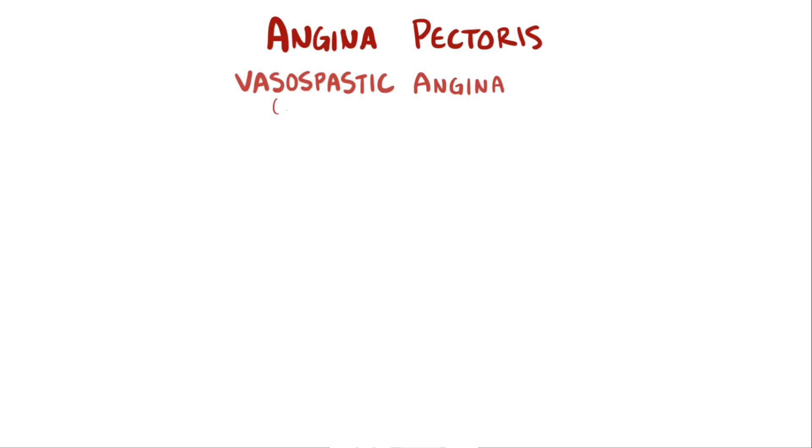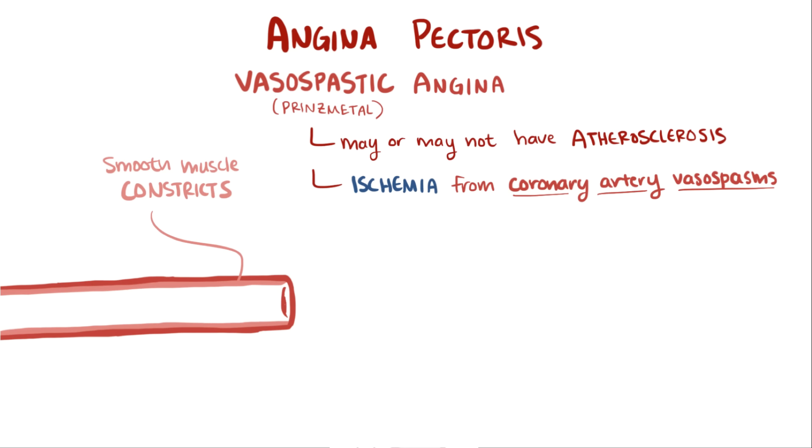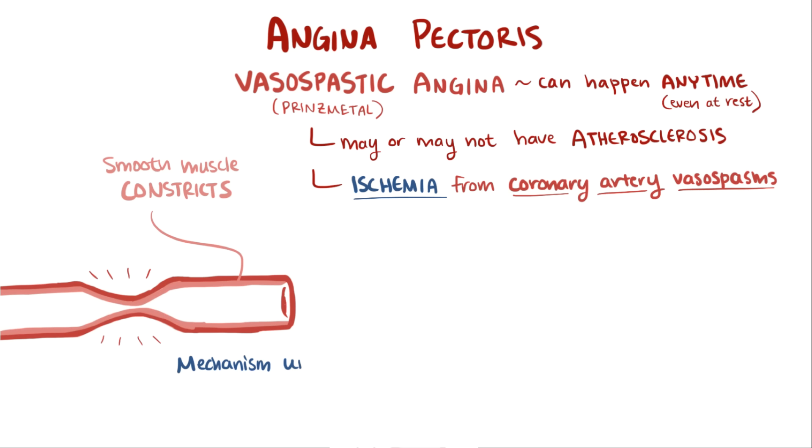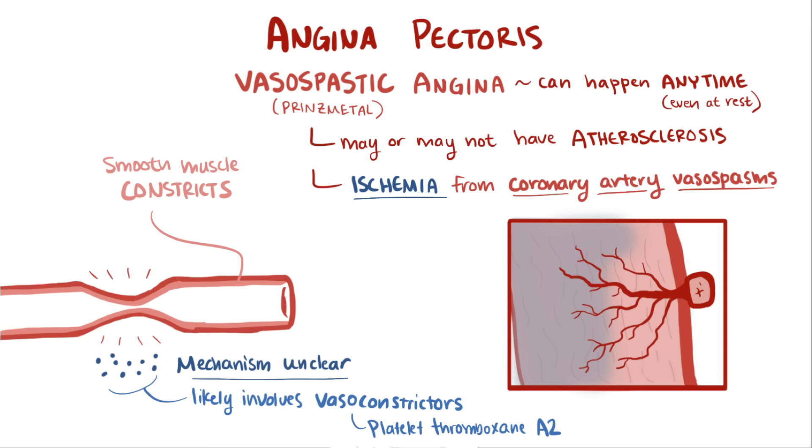A third type of angina is vasospastic angina, also known as Prinzmetal angina, and patients may or may not also have atherosclerosis. Ischemia and resulting chest pain are due to coronary artery vasospasms, meaning the smooth muscles around the arteries constrict extremely tightly and reduce blood flow enough to cause ischemia. Episodes of vasospastic angina don't correlate with exertion and can happen anytime, including at rest. The underlying mechanism causing vasospasms isn't well understood, but likely involves vasoconstrictors like platelet thromboxane A2. Unlike stable and unstable angina, the coronary artery is constricted so severely that all layers of the heart wall are affected, therefore it's referred to as transmural ischemia.